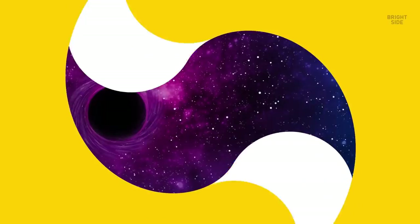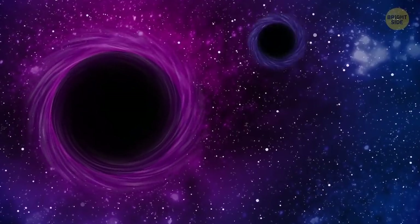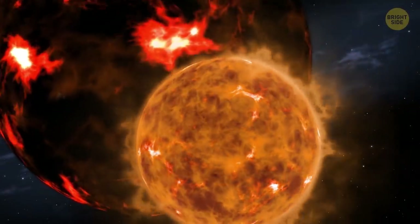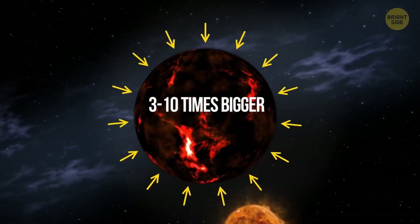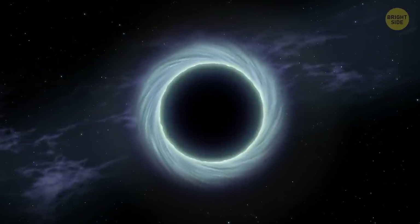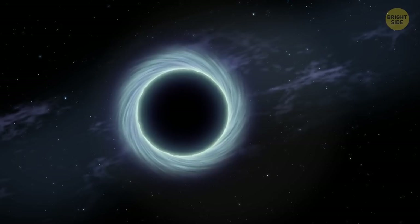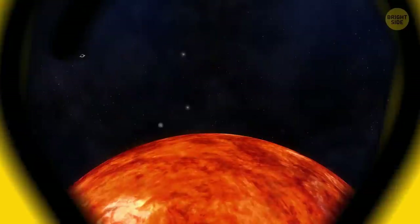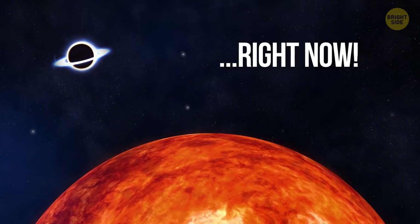But what about a stellar mass black hole? They may be way smaller than supermassive black holes, but there are a lot more of them in the universe. They appear when stars run out of fuel and basically fall into themselves — this only happens if a star is big enough, like 3 to 10 times bigger than our Sun. It'll keep compressing until a baby stellar mass black hole is born, still 20 times heavier than the Sun. Let's say a stellar mass black hole is nearing the outskirts of our solar system right now.